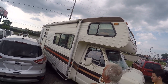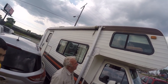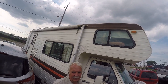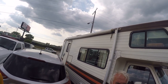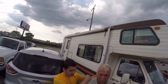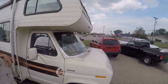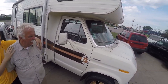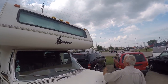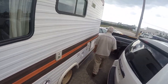Usually these things are rotted right out, but this one isn't. It looks like it's been re-siliconed at the top. It's got an awning for when you're sitting outside. It actually has a generator on board — I can see the muffler coming out. I can go up on the roof with a ladder. It's really cool.